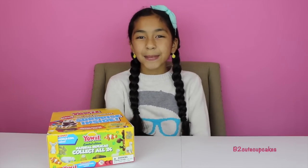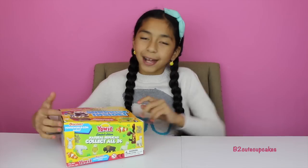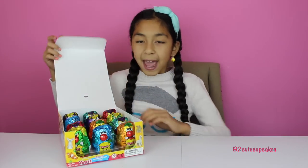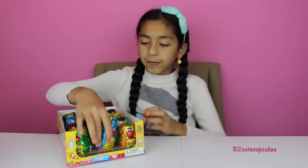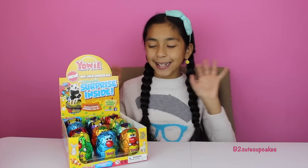Hey guys, it's me today. I'm so excited because guess what? I got these cool chocolate surprise Yowies. They're so cool and I found them in a little shop, and it's awesome — they're shaped like little teddy bears. I have a full box and they're all different colors. So let's get started.